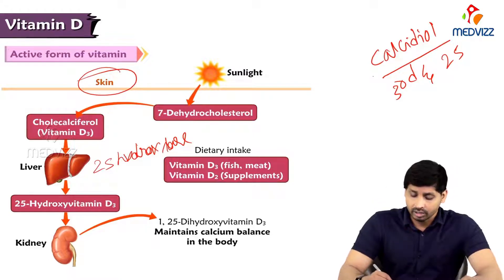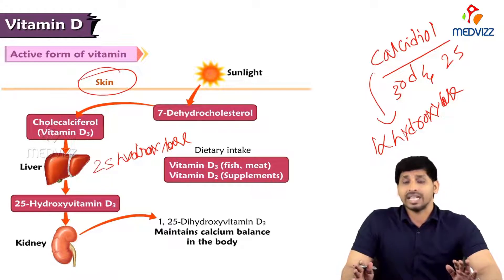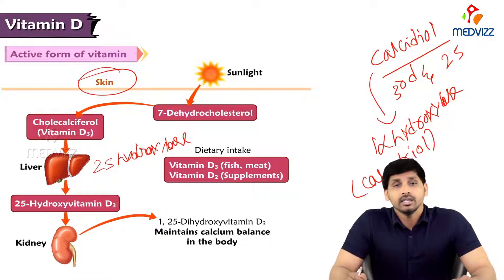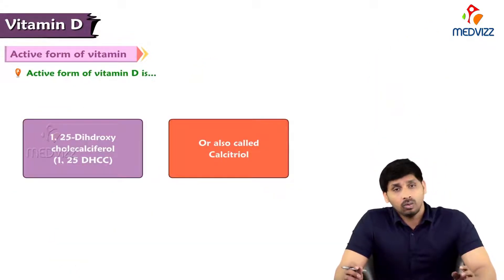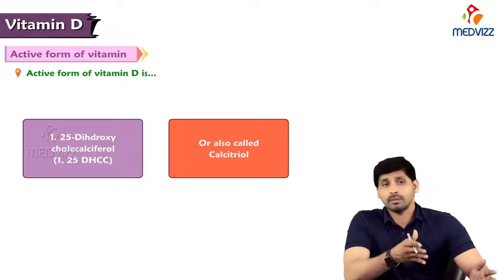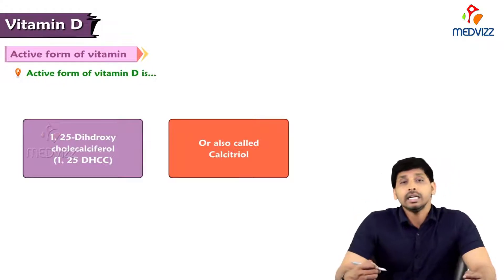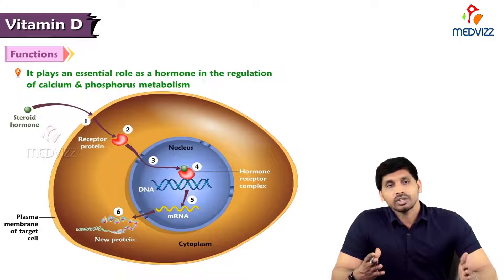Once calcidiol reaches the kidney, an enzyme called 1-alpha hydroxylase adds a hydroxyl group to the first carbon of calcidiol, converting it to calcitriol — the active form of vitamin D. This is 1,25-dihydroxycholecalciferol. The name mentions positions 1 and 25 because those are the two newly added hydroxyl groups; the original hydroxyl at the third carbon of 7-dehydrocholesterol is not separately mentioned. That's all about the chemistry, absorption, transportation, and activation of vitamin D. Thanks for listening.